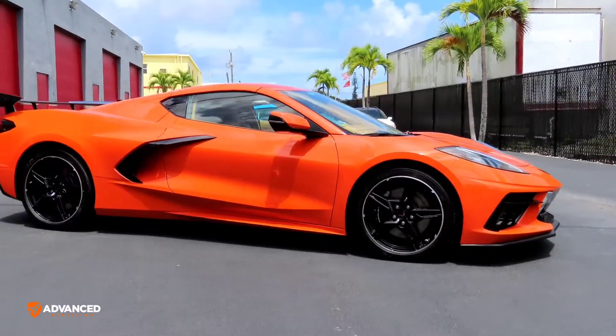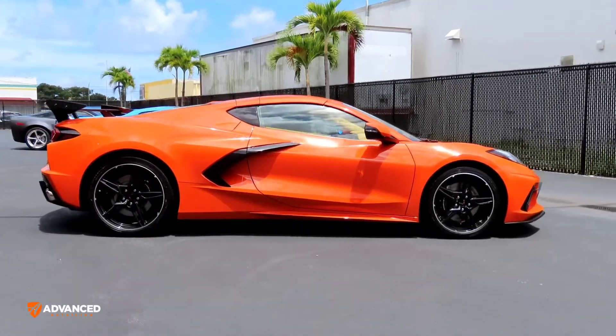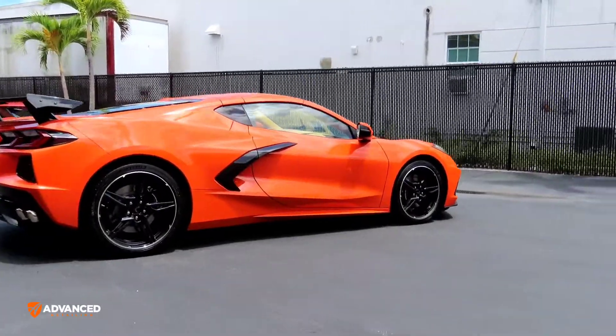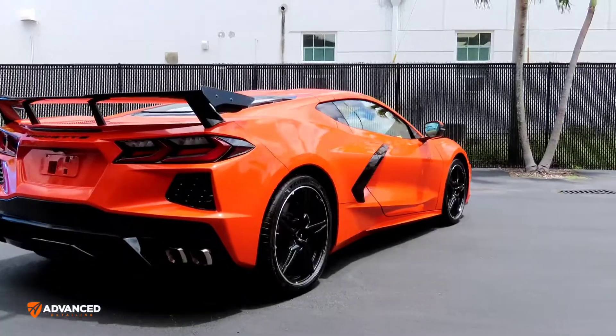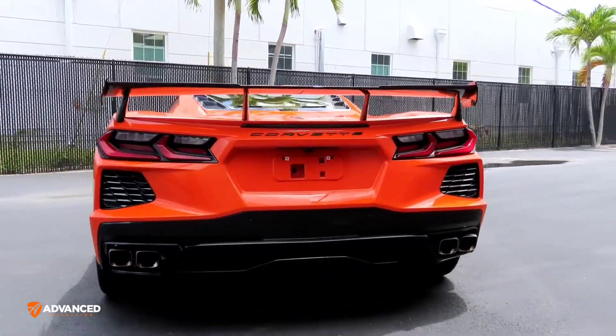Did a paint correction — they had already been driving it for a little bit, so the paint correction for sure was needed. Then the Expel PPF was placed on the front clip: hood, fenders, bumper, side view mirrors. And then the complete exterior was ceramic coated.